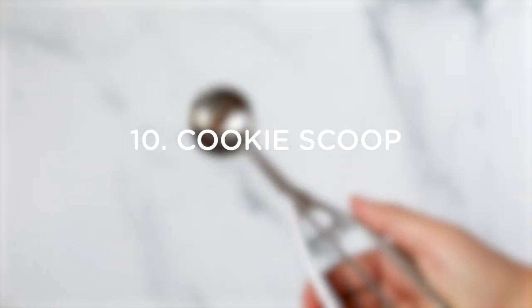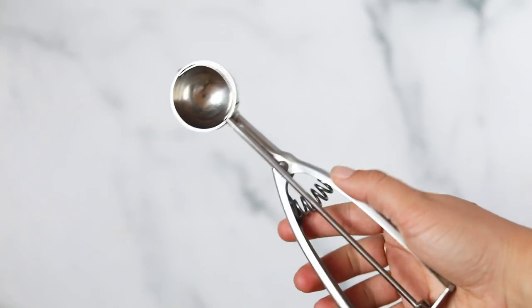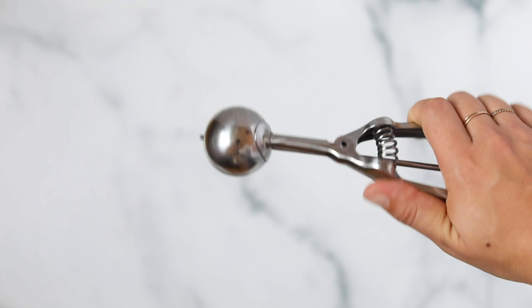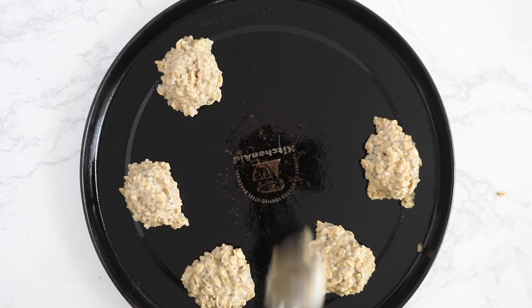Number ten is a cookie scoop. I use cookie scoops obviously mostly to scoop cookies, but you can also use them to make energy balls or scoop melons and things like that. What I love most is that they make uniform cookies every single time.